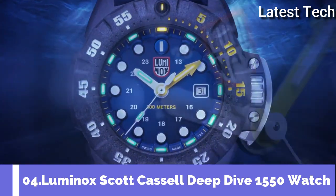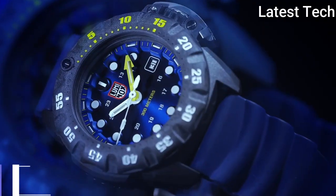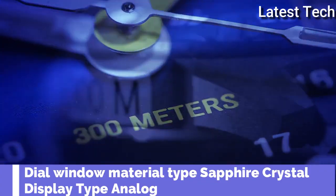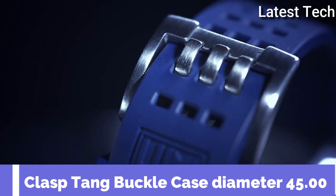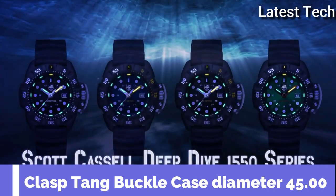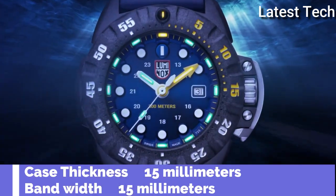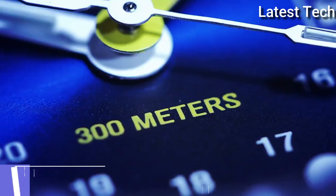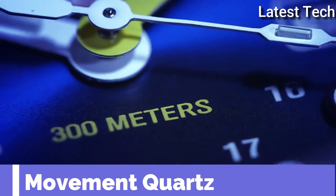Top 4. Dial window material type: sapphire crystal. Display type: analog, glass buckle. Case diameter: 45 millimeters. Case thickness: 14 millimeters. Movement: quad.